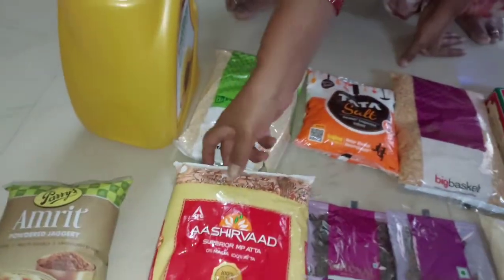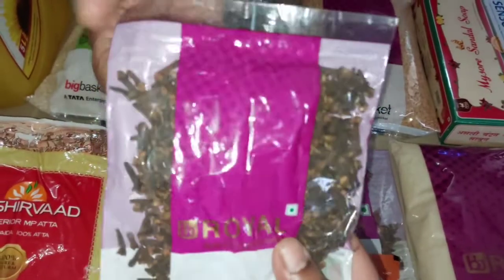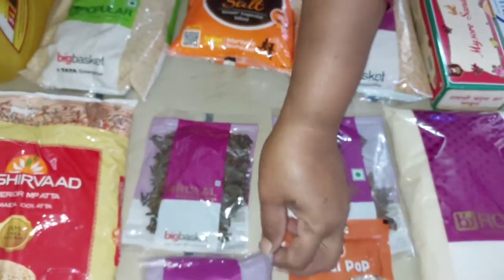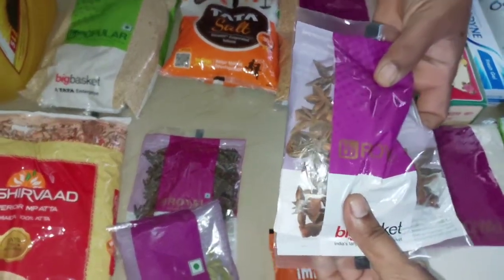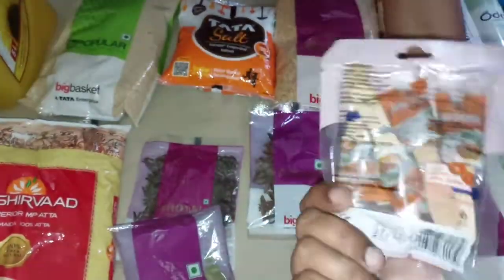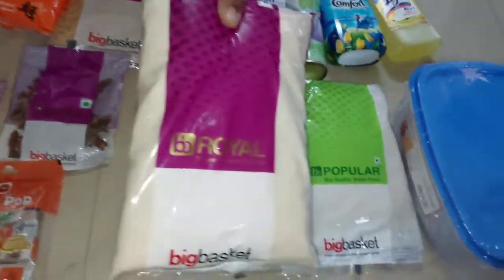I have the BigBasket app — a delivery store for grocery shopping. We have to add items to the cart, enter the delivery address, and then choose online payment or cash on delivery.